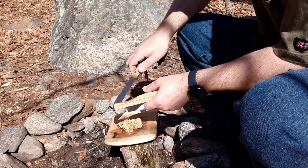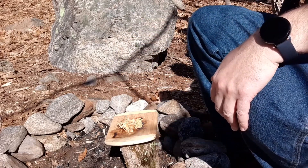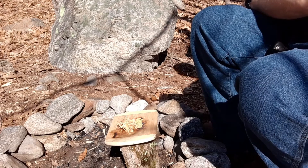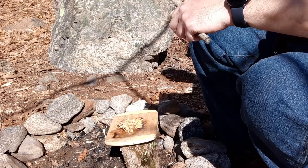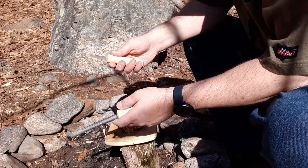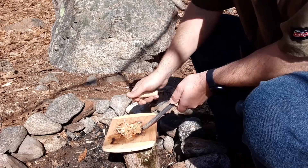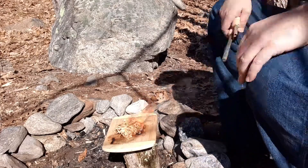All right, ready to go. I hope it's recording — I can't see. I'm going to use the Nathan 4071, beautiful ferro rod. All right, here we go. Smells like diesel blowing right in my face.